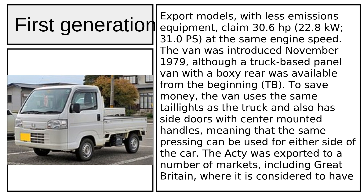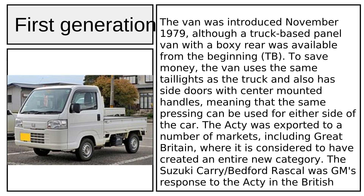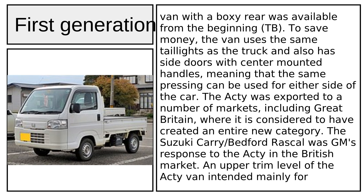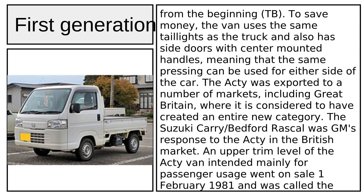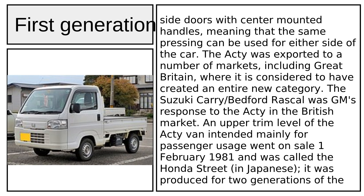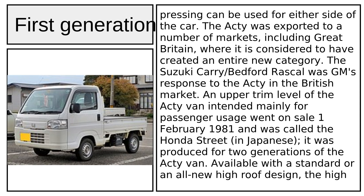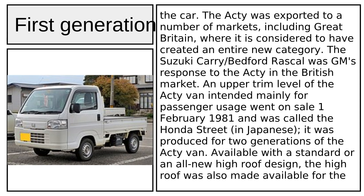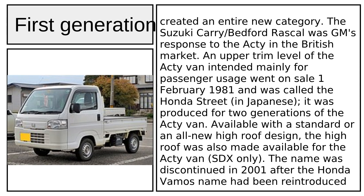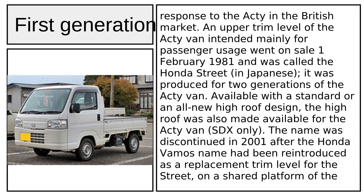This was about 50% larger than the engine used in the preceding TN-7. Export models, with less emissions equipment, claimed 30.6 hp (22.8 kW / 31.0 PS) at the same engine speed. The van was introduced in November 1979, although a truck-based panel van with a boxy rear was available from the beginning. The Acti van uses the same taillights as the truck and has side doors with center-mounted handles, meaning the same pressing can be used for either side. The Acti was exported to a number of markets including Great Britain, where it is considered to have created an entirely new category. The Suzuki Carry/Bedford Rascal was GM's response to the Acti in the British market.